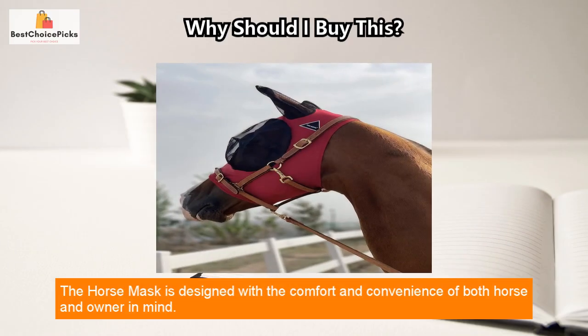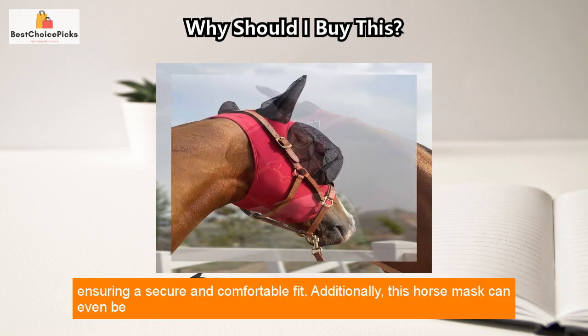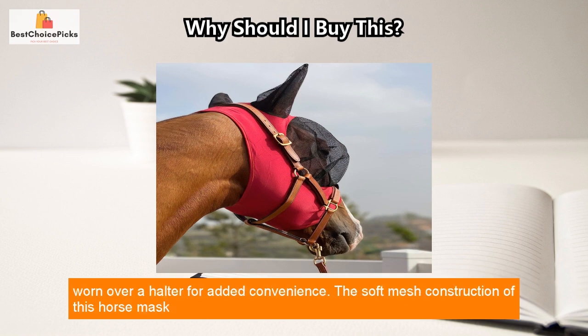The horse mask is designed with the comfort and convenience of both horse and owner in mind. This mask features a generously measured design that slips easily on and off the horse's head, ensuring a secure and comfortable fit. Additionally, this horse mask can even be worn over a halter for added convenience.